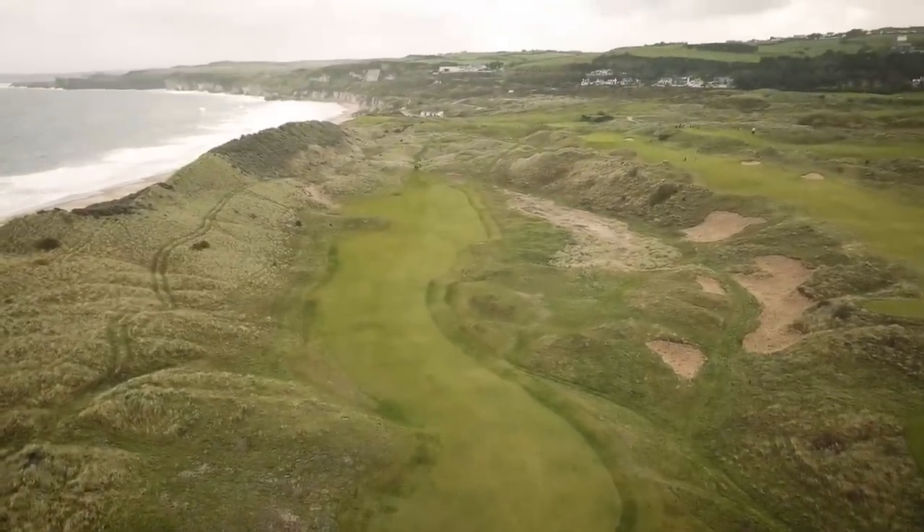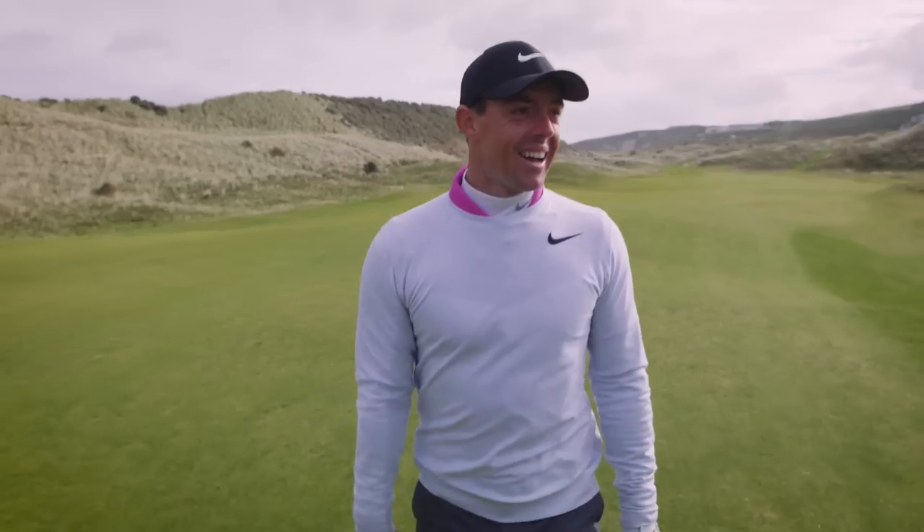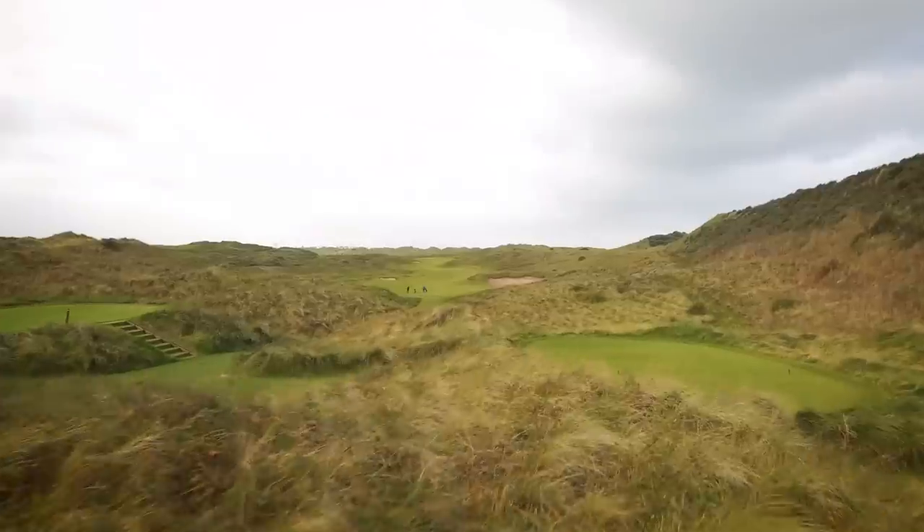I first met Darren Clark here when I was 10 years old on my birthday, so it's been a really cool place for me and I've had so many great memories here.